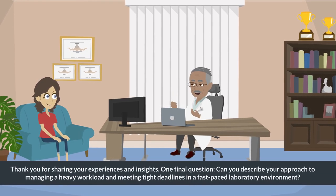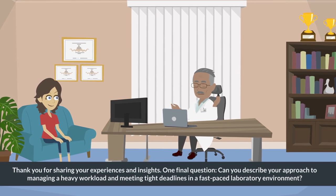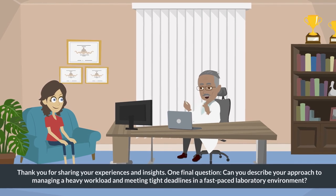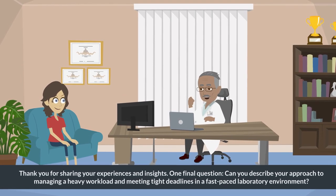Thank you for sharing your experiences and insights. One final question: can you describe your approach to managing a heavy workload and meeting tight deadlines in a fast-paced laboratory environment?